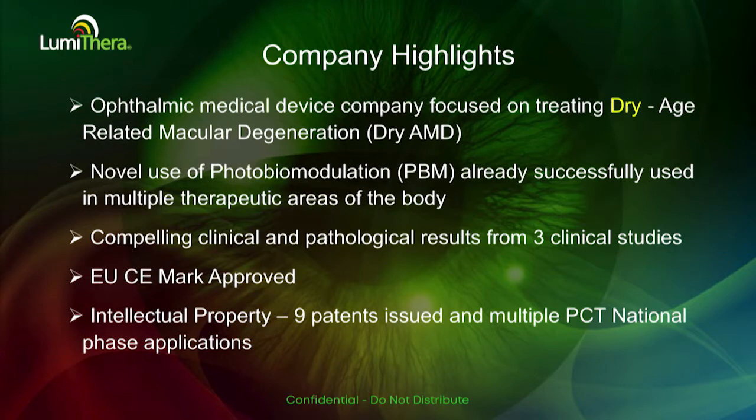We've got a broad patent portfolio covering both devices and methods for ocular damage and disease, as well as dry AMD specifically.